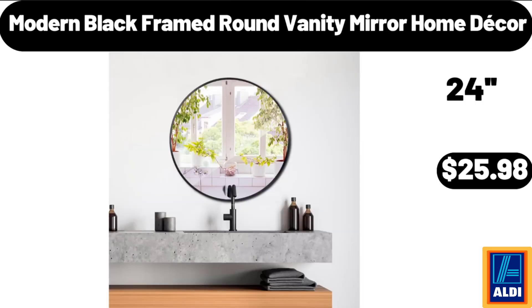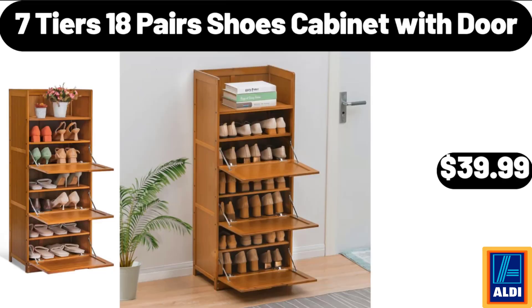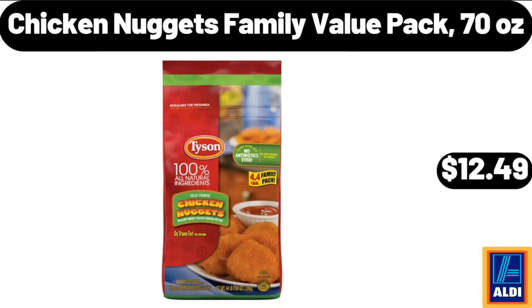Modern Black Framed Round Vanity Mirror Home Decor, $25.98. Bold Chips Mix Variety Pack, 18 Count, $10.98. Seven Tiers 18 Pairs Shoes Cabinet with Door, $39.99. Large Plant Stand, $24.99.